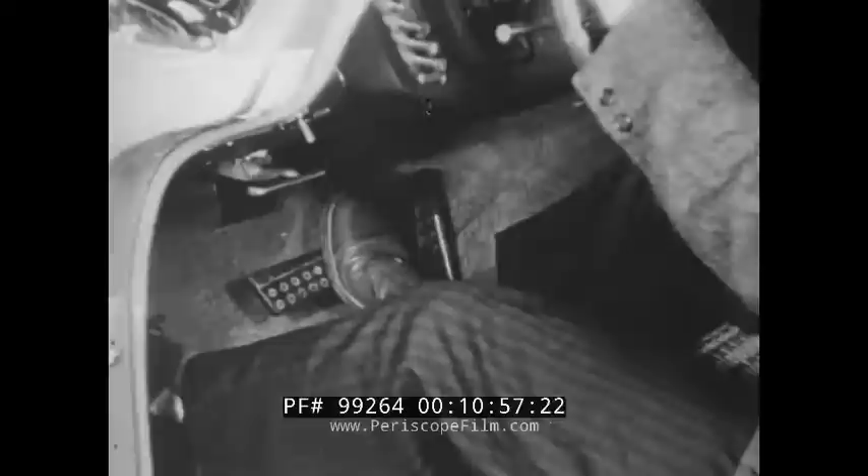Safe winter driving means more care and less speed. Easy touch on the brakes and gas. Try your brakes occasionally when the road is clear and keep plenty of space between you. Snow tires and chains can afford a significant margin of safety in stopping as well as starting on ice and snow.